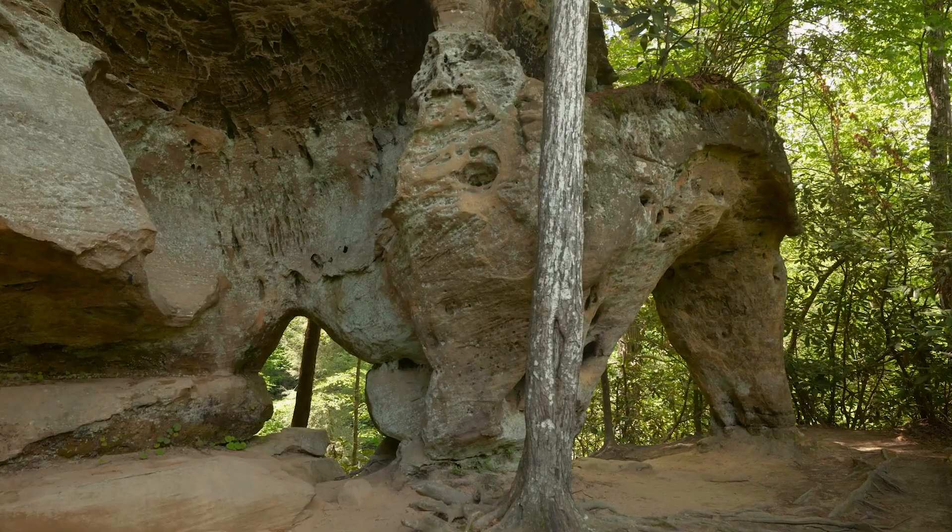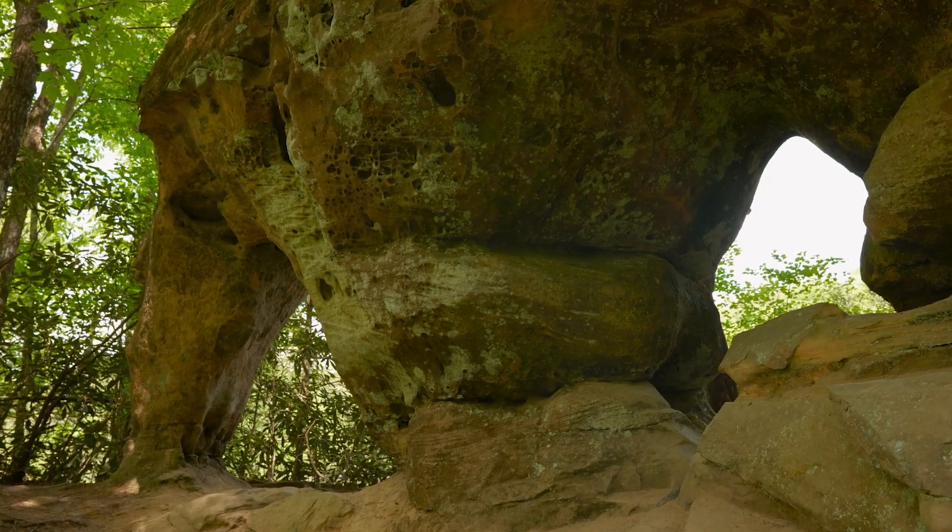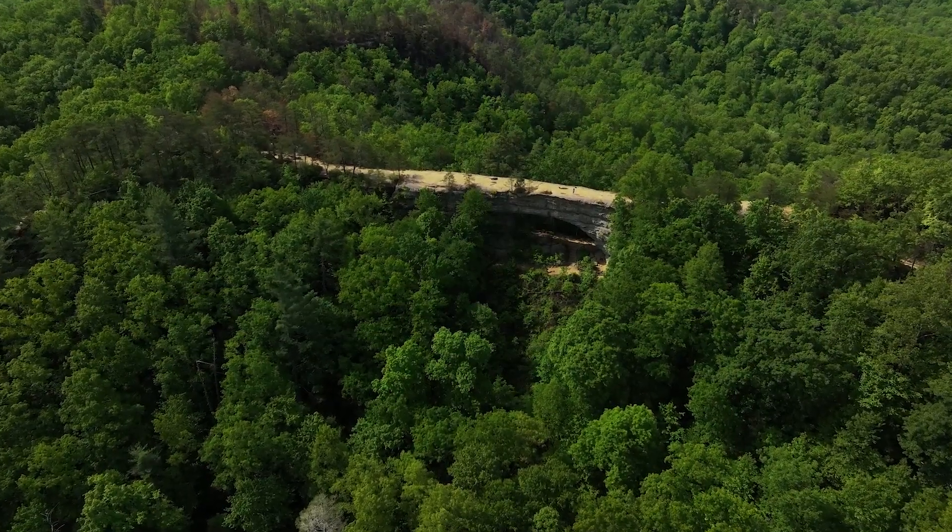Interesting fact of note: natural arches are created by wind and rain, and natural bridges are created by running water.